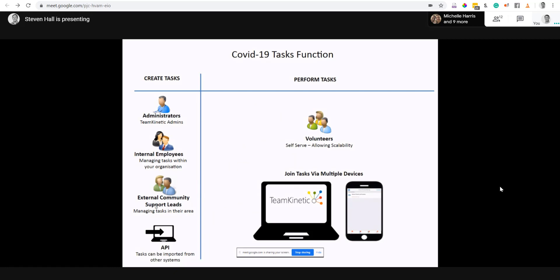We also have an API, which some of you will be interested in. This allows you to bring tasks in from another system — for example, the NHSX system or another CRM or database — automatically importing them into Team Kinetic rather than manually typing them in.